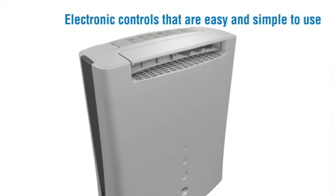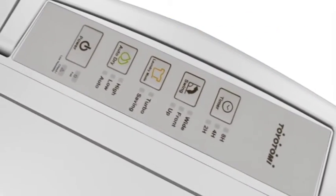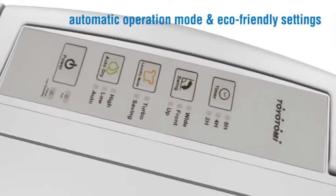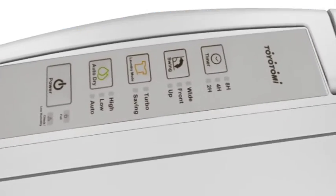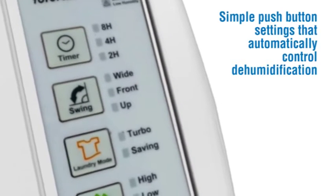Electronic controls that are easy and simple to use, with preset functions for drying laundry, automatic operation mode and eco-friendly settings. Simple push button settings that automatically control dehumidification.